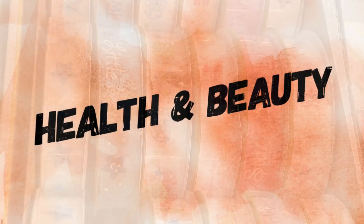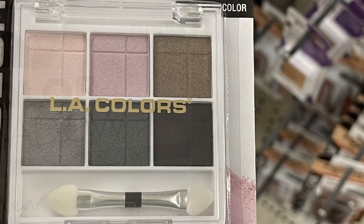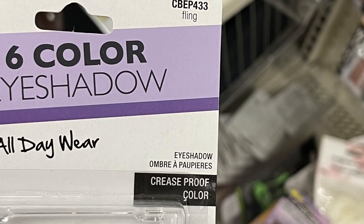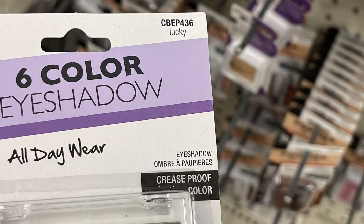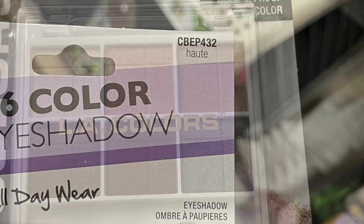Over in the health and beauty aisle this week for cosmetics, they basically had a bunch of eyeshadow palettes by LA Colors. They had 'Night Out' — six different colors with an applicator — 'Fling' with brighter colors like greens and purple, 'Lucky' with different shades of green, 'Playful' with more neutral tones, and 'Hot' which was mostly neutral tones with a little more shimmer.